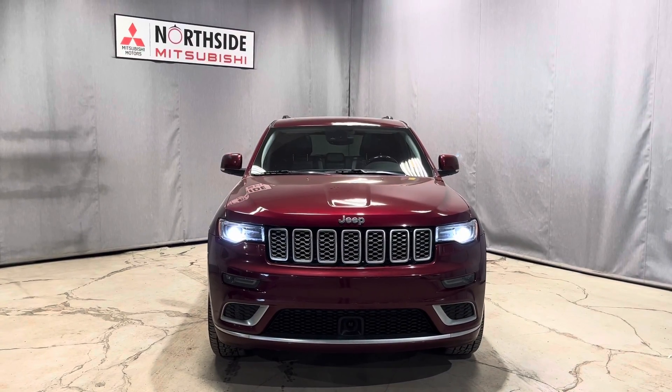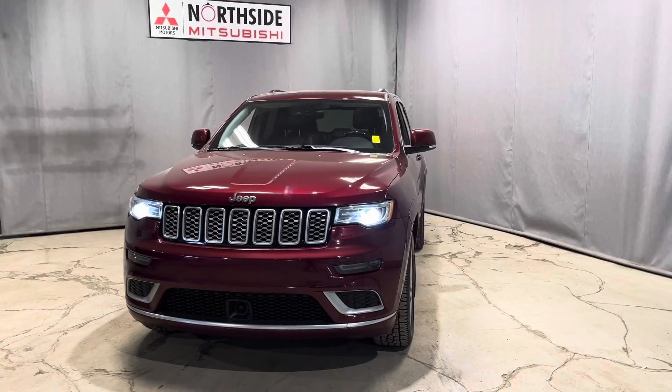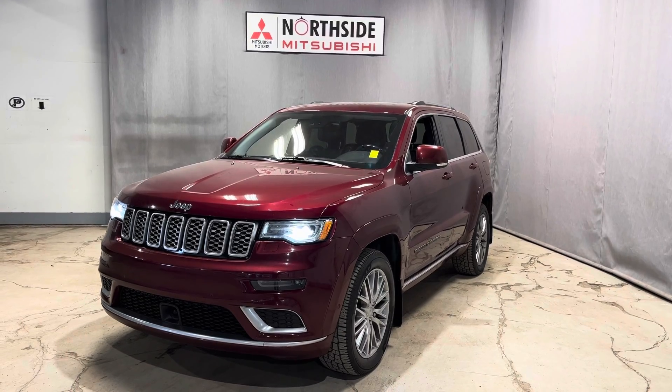Hey Francine, it's Jay here with Northside Mitsubishi. I'm going to do a quick walk around video on our gorgeous 2017 Jeep Grand Cherokee Summit in this beautiful red velvet pearl color.